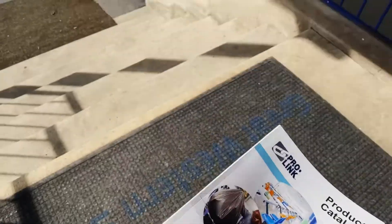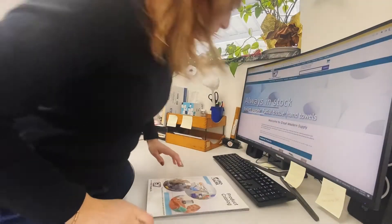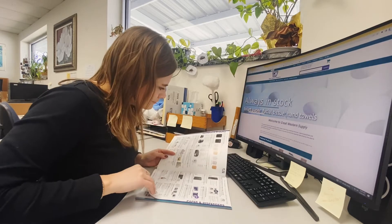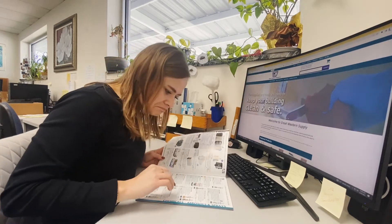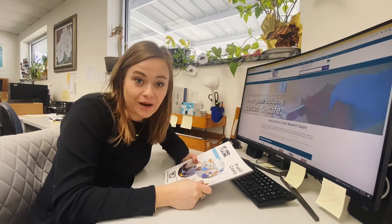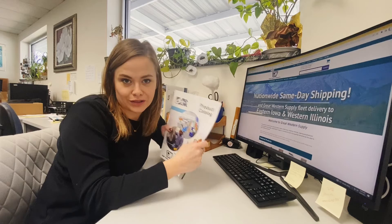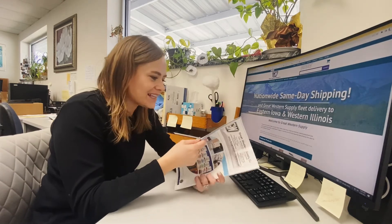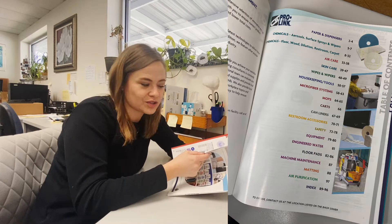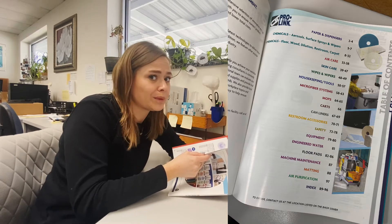It's here! Hi cleaning friends! I'm here with my brand new hot off the presses 2022 ProLink product catalog. As I'm thumbing through this brand new catalog, I'm seeing all sorts of things that you guys can use to do business and help keep your buildings clean.